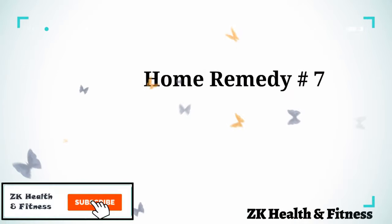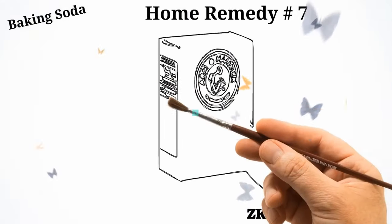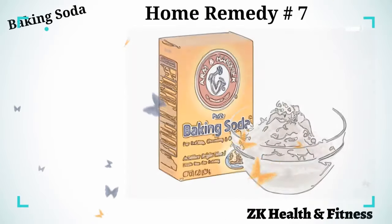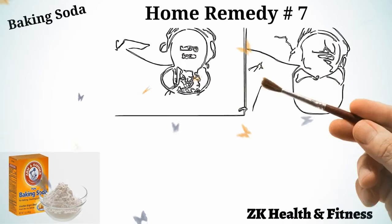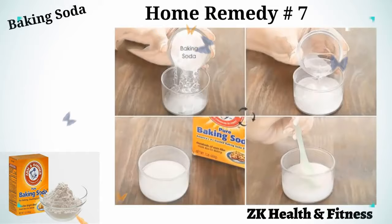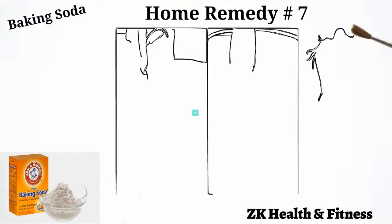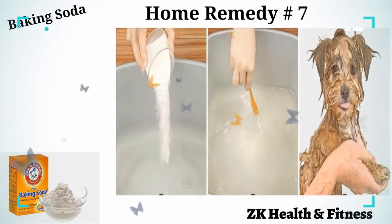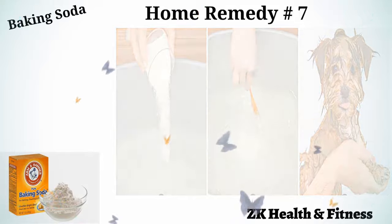Home Remedy 7: Baking Soda. You can apply a simple baking soda paste on the affected areas of your dog's skin to get rid of itchy skin. Put about two tablespoons of baking soda in a container. Add water and mix well to form a smooth paste. Apply the paste on the affected areas. Leave it on for 15 to 20 minutes, then wash it off with water. Repeat twice daily.